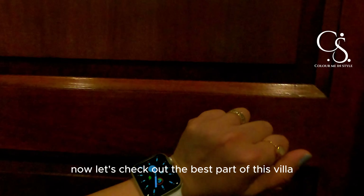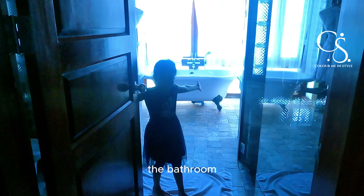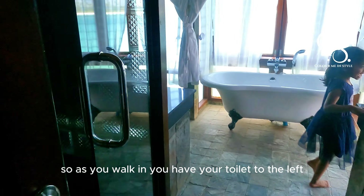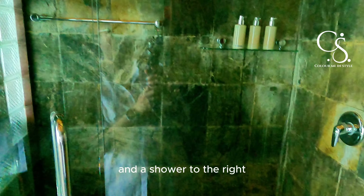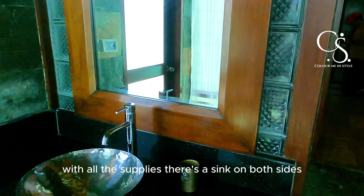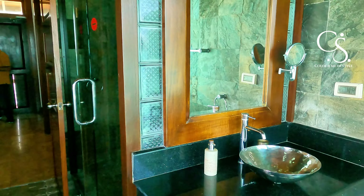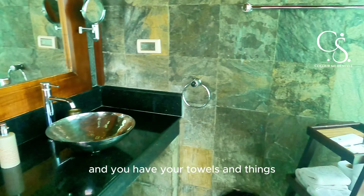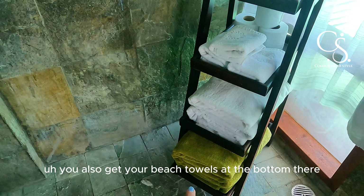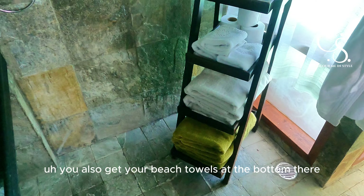Now let's check out the best part of this villa — the bathroom. As you walk in, you have your toilet to the left and a shower to the right with all the supplies. There's a sink on both sides. You have your towels and things, and you also get your beach towels at the bottom there.